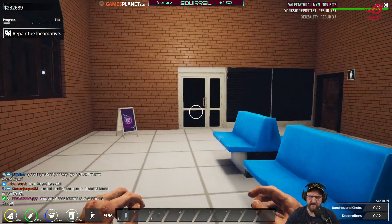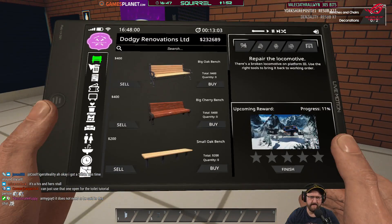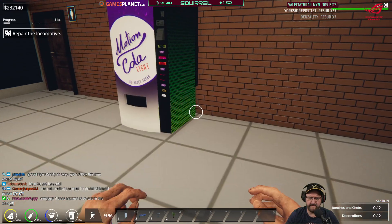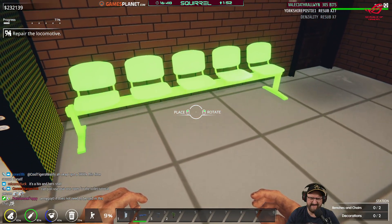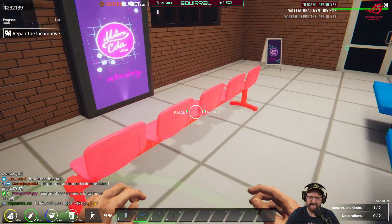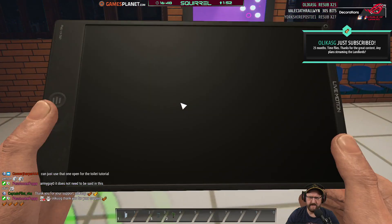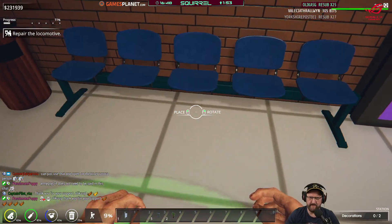Benches and chairs and two decorations — why does this need benches? We'll have two of them. Oh, that's a bit bigger than I thought. Still, it looks like it suits the environment so I think we'll keep them. Doesn't look out of place, does it?